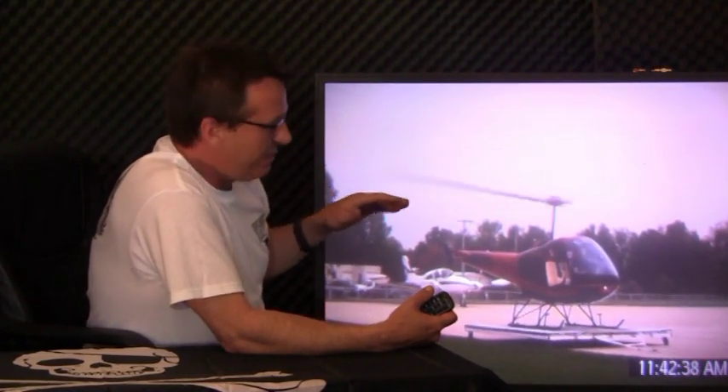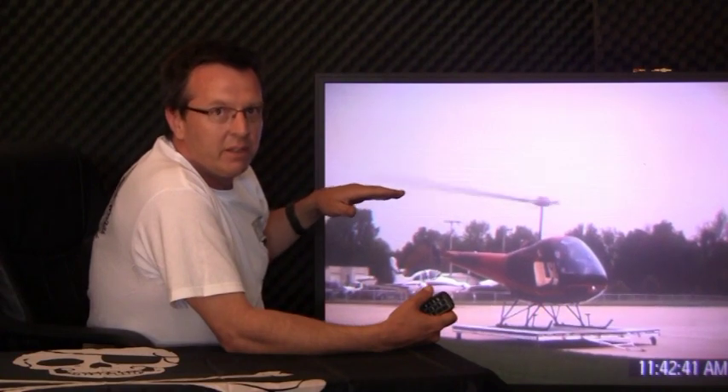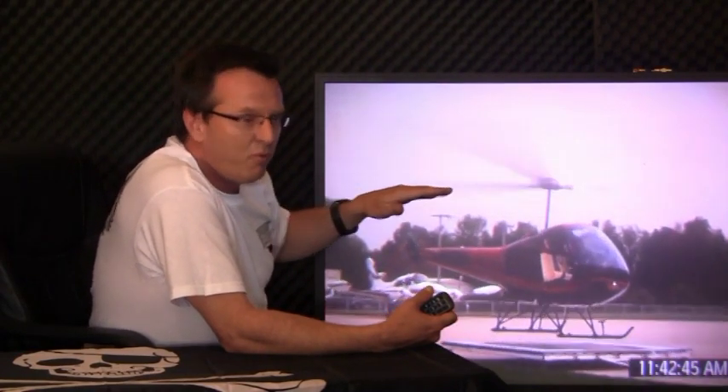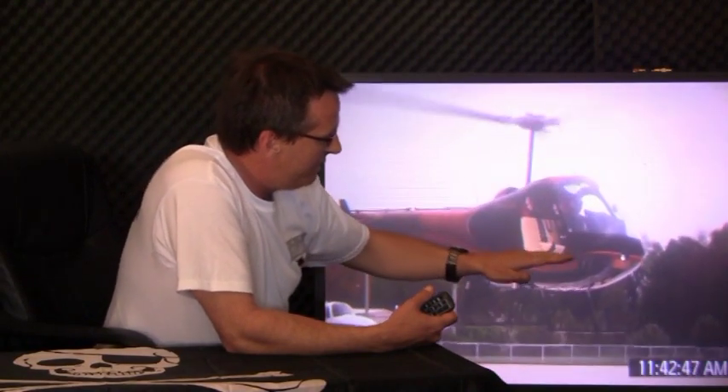The trick that he taught me is: you want to get back behind the Dolly, get a nice steady hover going, and then smoothly move forward as you descend down to the Dolly.